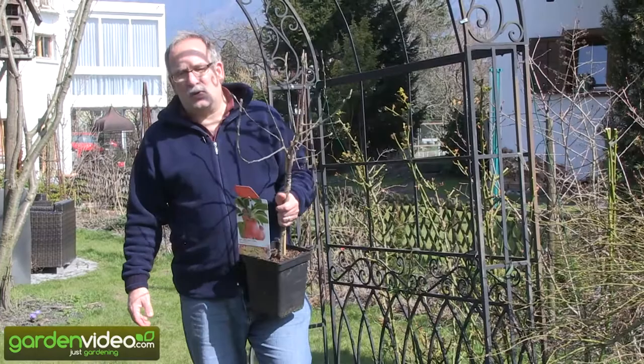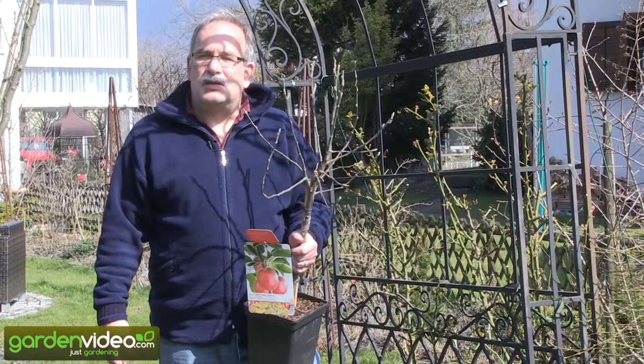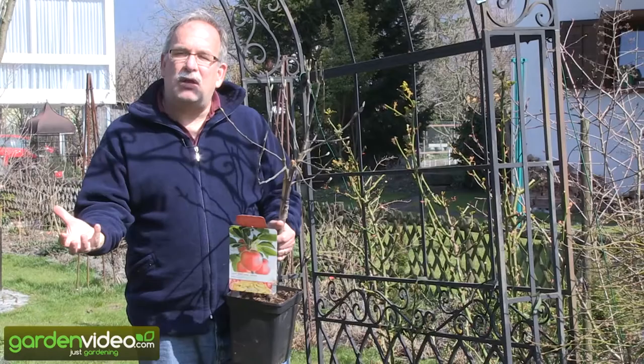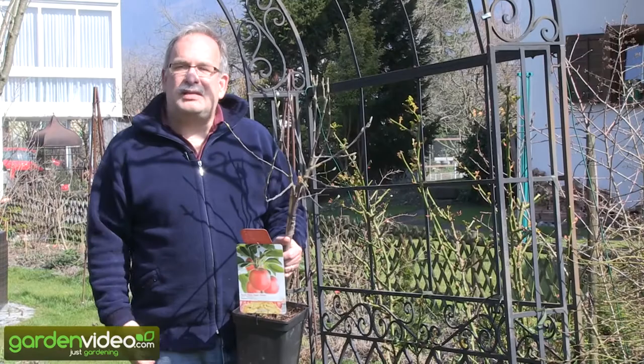You have to learn, when you are going into garden centers or ordering trees, that the way trees are looking is not the way they will look in your garden when they are growing. Our trees at Lubera are all put on M9 — we have no more vigorous rootstocks, and we try to have a tree which is as generative as possible, which will fruit as fast as possible.